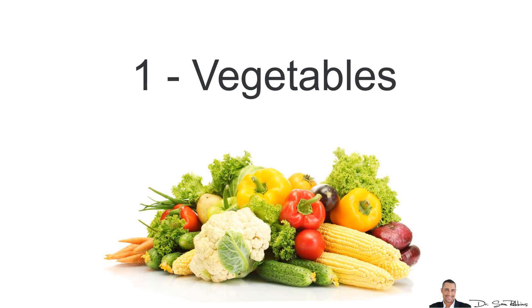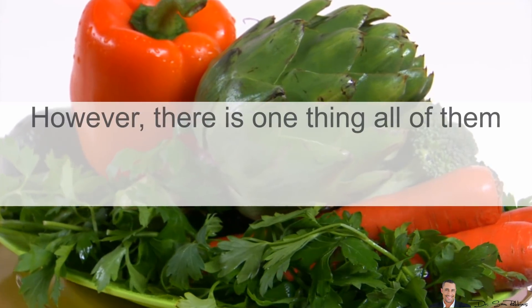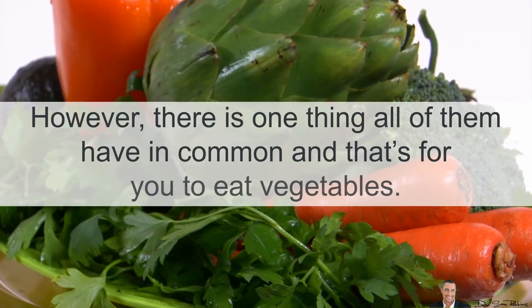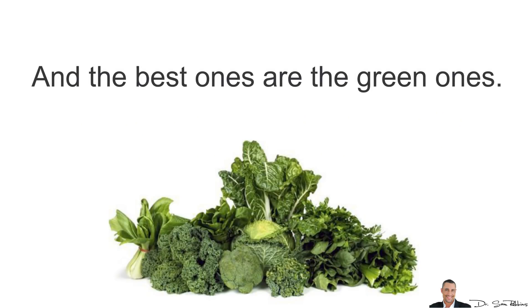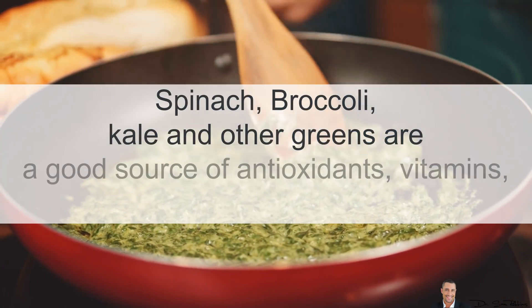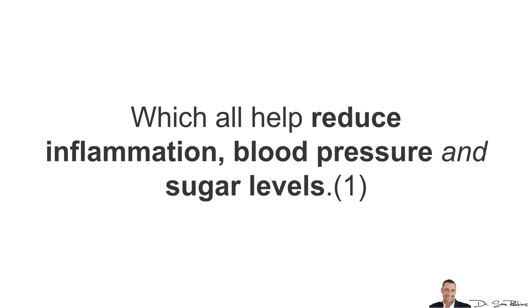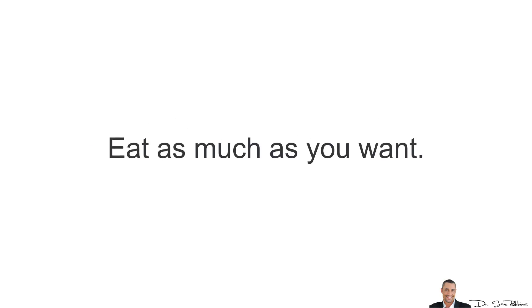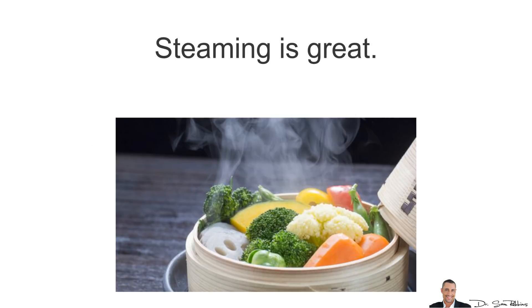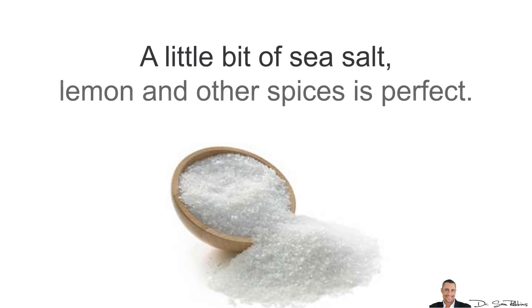The very first are Vegetables. There's lots of different diets — low-carb and high-fat diets, vegetarian and Mediterranean diets and so forth — and they all work to a certain degree. However, there's one thing they all have in common and that's eating vegetables. The best ones are the green ones: spinach, broccoli, kale and other greens, which are a good source of antioxidants, vitamins, polyphenols and other ingredients that help reduce inflammation, blood pressure and blood sugar levels. Eat as much as you want. Steaming is great, but use just a little bit of sea salt, lemon and other spices.